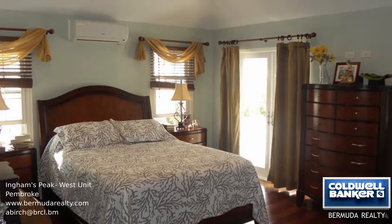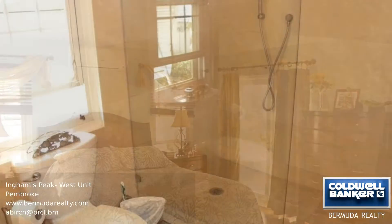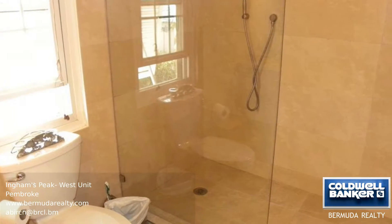There's an abundance of storage space both inside and outside, including a large basement. Call us for more information.